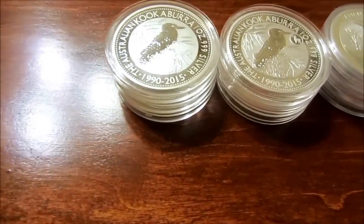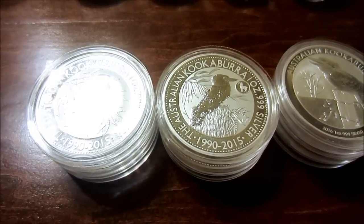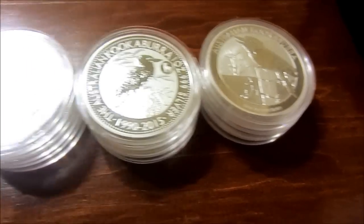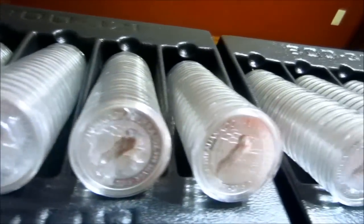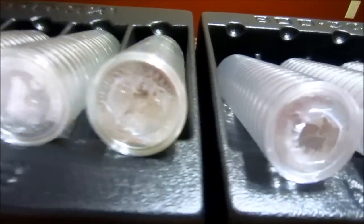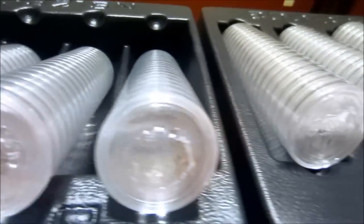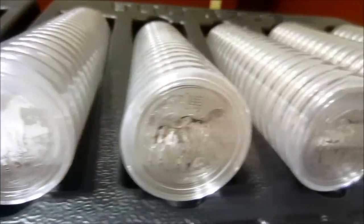Let's go over to the Kookaburras. I have 103 of the 2015 Kookaburra, 103 of the 2015 Kookaburra with the Goat privy, and only three of the 2016 so far — I do plan on getting more of those. Those are all my Kookaburras. I'll also show you all my sealed rolls of the Goats and sealed rolls of the Horses — so you can see I really like the Lunar series and we'll go to that next.